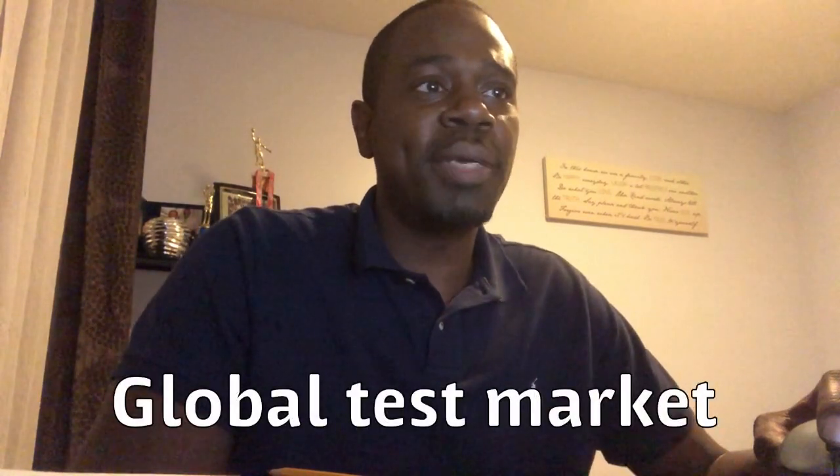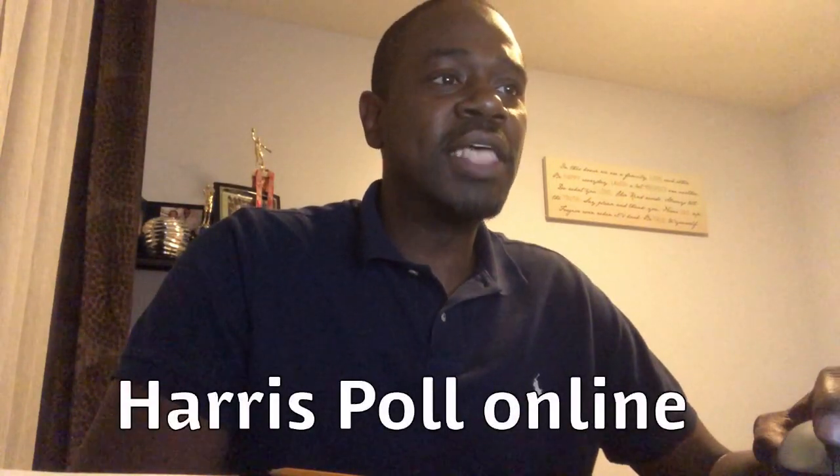Global Test Market pays up to $5 per survey, and some of the others also pay up to $5 per survey. Harris Poll Online is another good one. On average, you're getting about $5 maximum per survey, but it can add up if you do a lot of surveys.